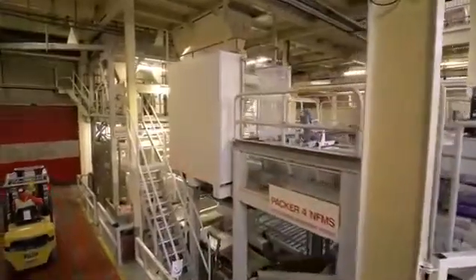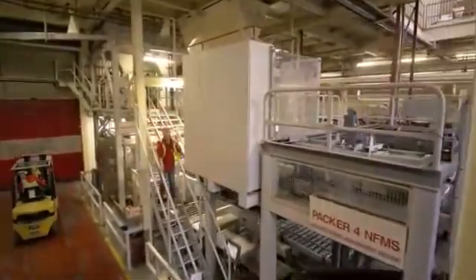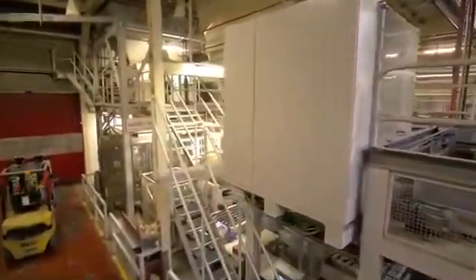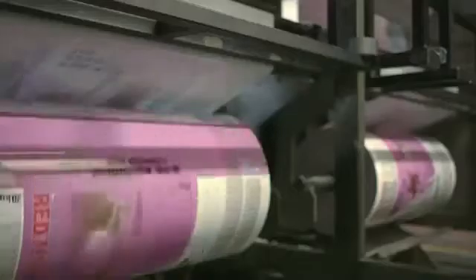Red Mills' passion for innovation really came to the fore when they achieved a world first in 2008 with the arrival of their unique atmospheric controlled packaging and preservation system, NFMS.